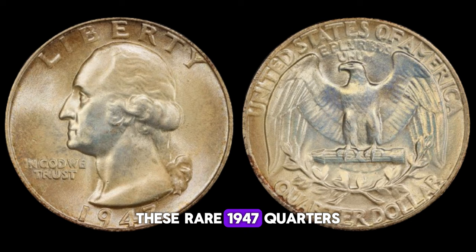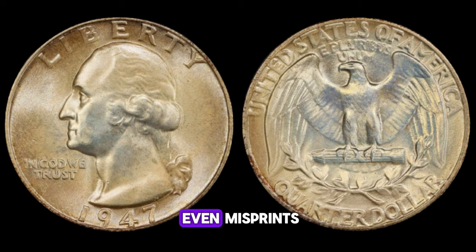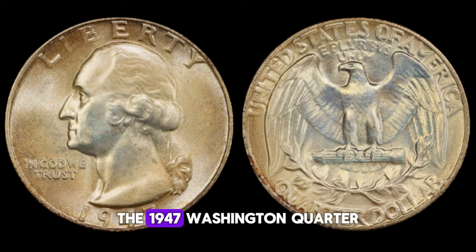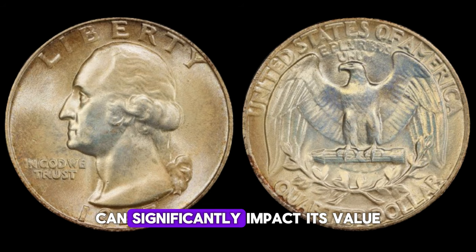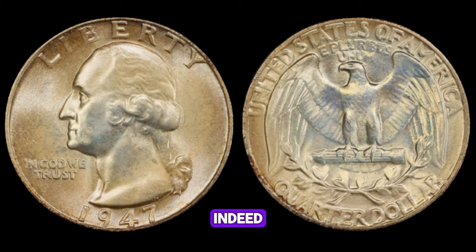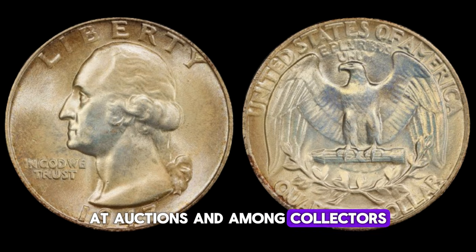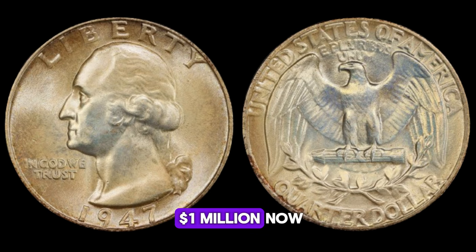These rare 1947 quarters exhibit remarkable qualities such as double dies, errors in minting, or even misprints. It's these imperfections that make them stand out in the world of coin collecting. The 1947 Washington quarter has become a highly sought-after item among collectors due to its scarcity and unique attributes. Even slight variations can significantly impact its value, and these coins have been known to fetch astonishing prices at auctions, sometimes valued at hundreds of thousands or even up to a million dollars.